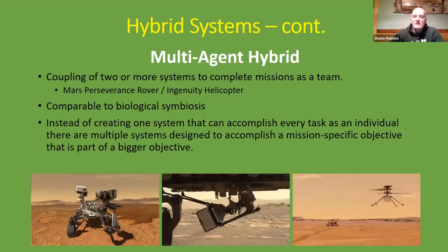You can also have a multi-agent hybrid where you couple two or more systems to complete a mission as a team. In the pictures, we have from the Mars mission the Perseverance rover and the Ingenuity helicopter, which are coupled together but can separate when completing a mission. Instead of creating one system to accomplish every task, you have multiple systems designed to accomplish parts of a bigger objective.